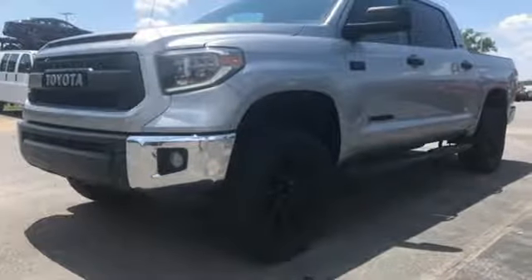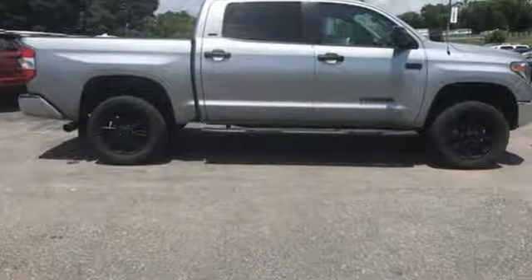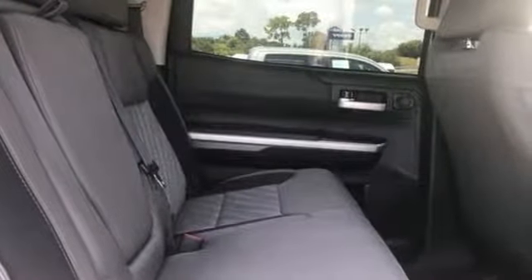The Car Connection proclaims the Tundra bewilders with sheer equipment possibilities. Whatever the purpose, there's a Tundra for it. Comfortable, convenient, quality Toyota.